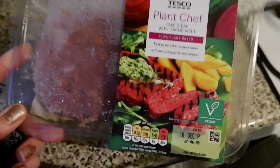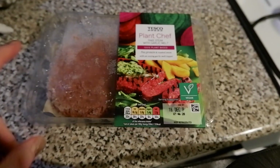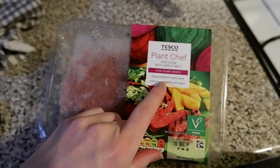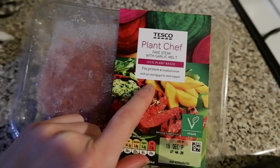Today we're trying the Plant Chef fake steak with garlic melt, some rice with chips, and maybe some salad or peas. I haven't tried this before — it's made of pea protein, roasted onions, with an oozing garlic melt topper. We'll see how this goes.